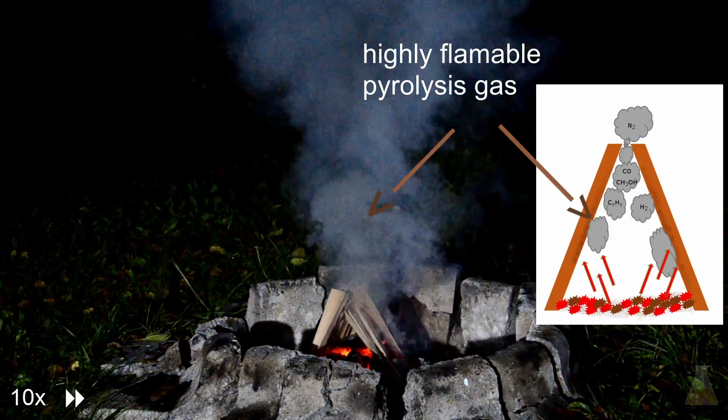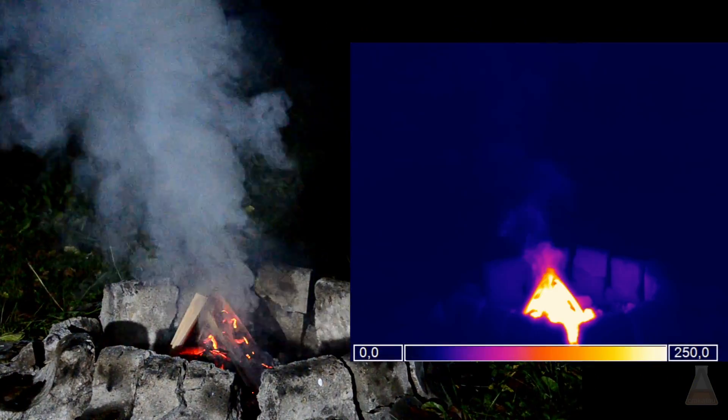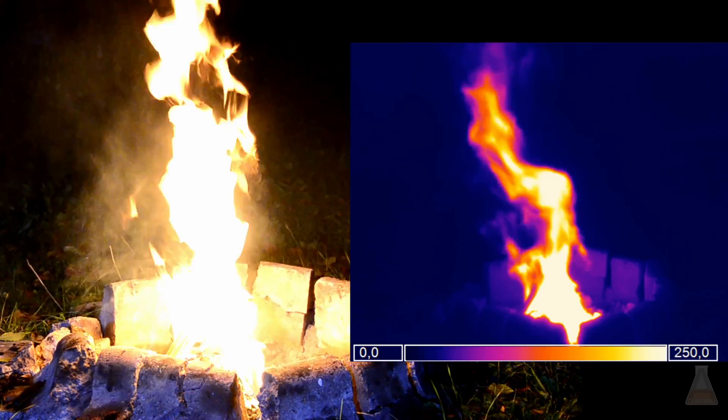A lot of smoke starts to rise with highly flammable pyrolysis gases. And when it gets hot enough, the gases will ignite. This phenomenon is also called a flashover. You can see how fast everything begins to burn in the slow motion replay.